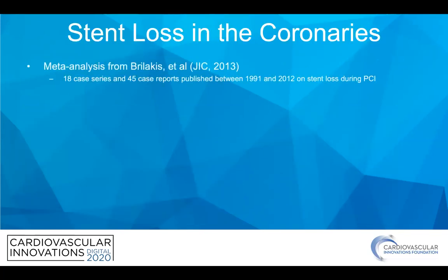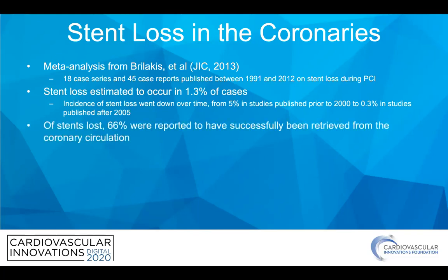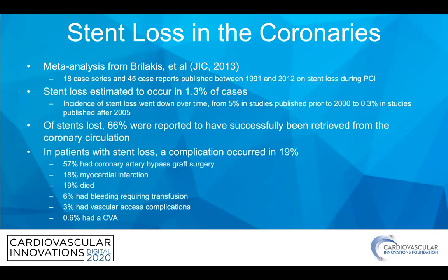When we talk about stents specifically, the best data out there is a meta-analysis from Balacus, where they put together a bunch of case series and case reports from 1991 to 2012. Again, relatively rare losing stents. They did find that the incidence went down significantly over time, probably due to improvements in stent design. However, only two out of three stents lost in the coronaries were retrieved, with significant consequences in about one out of five patients.